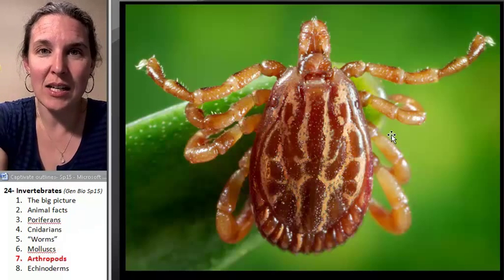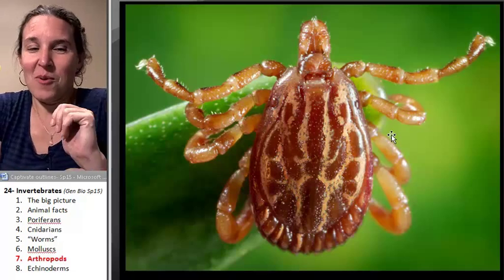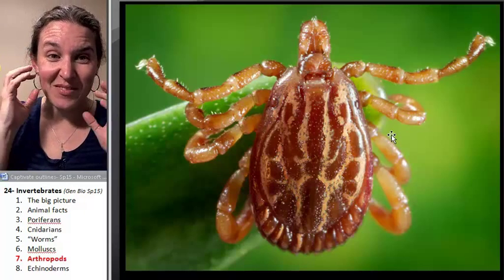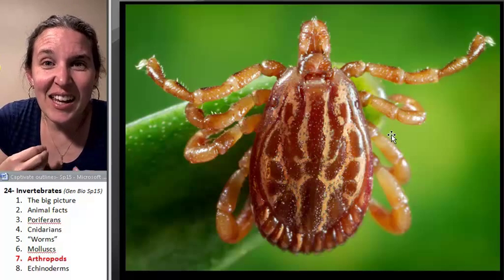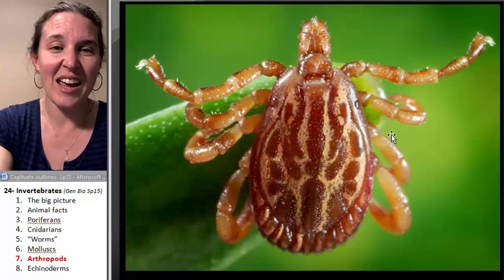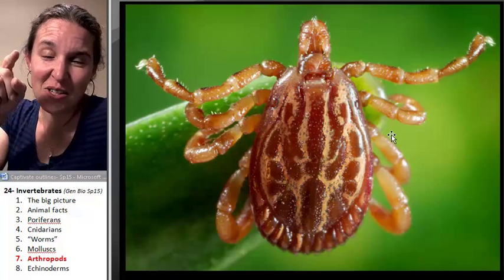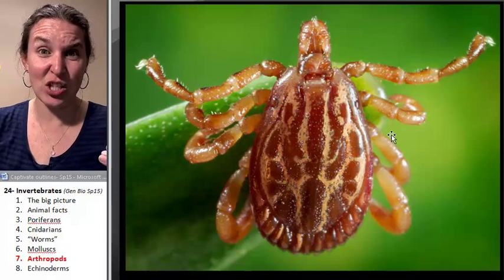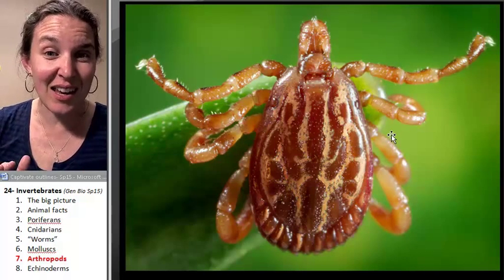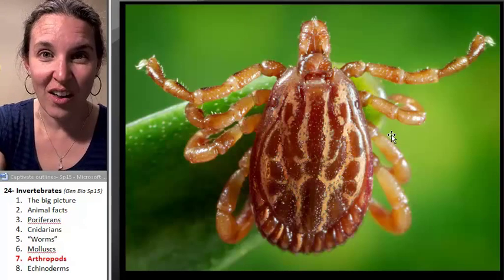They walk super light — you cannot feel a tick walking on you. If a spider is crawling on you, you can feel it. But the grossest thing about ticks is that they crawl on you and you don't feel it because they're slow and steady and they just stealth crawl.